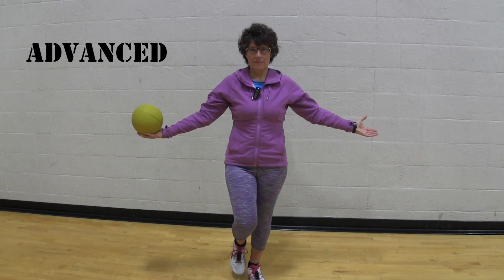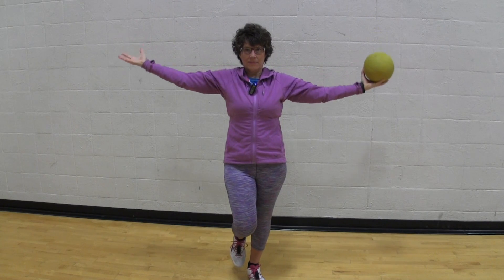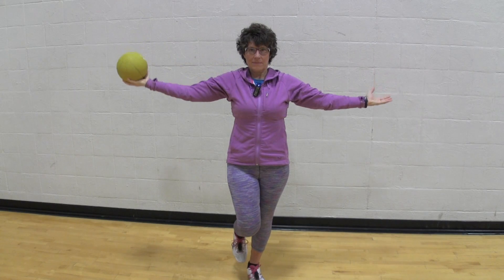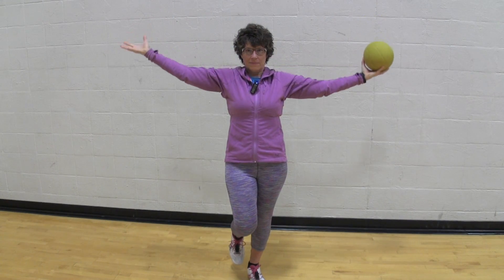For the advanced version of the overhead reach, we're going to add a small medicine ball or a dumbbell — whatever you may have. Have it travel from one hand over to the other, keeping your balance on one leg. If any of these are too easy at any point, feel free to close your eyes — that will definitely make it harder.